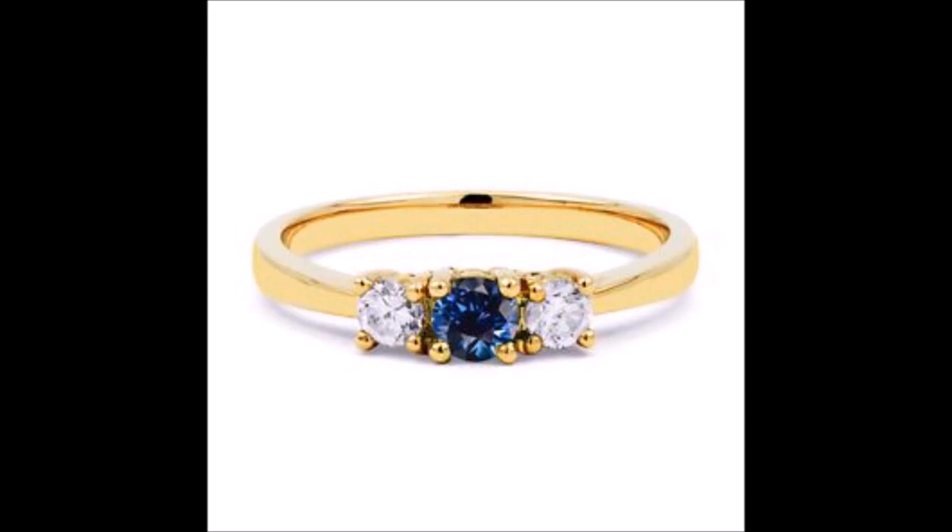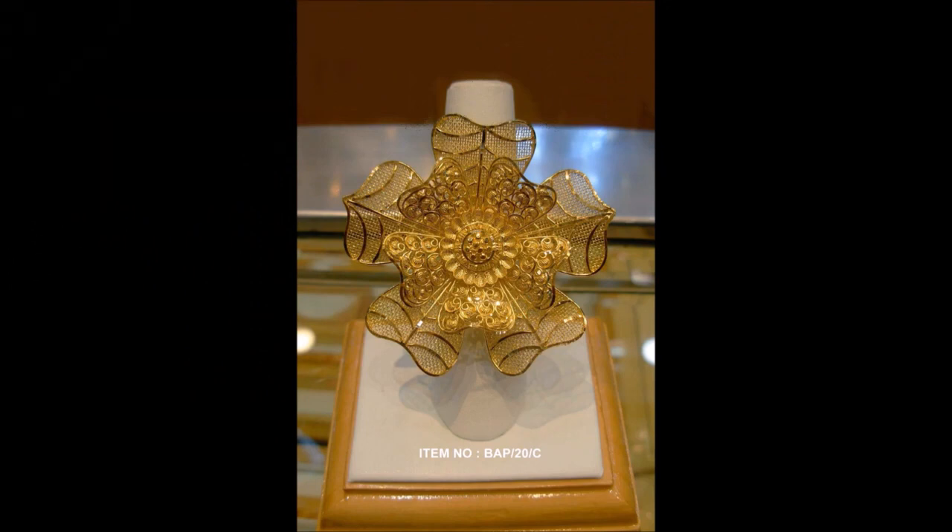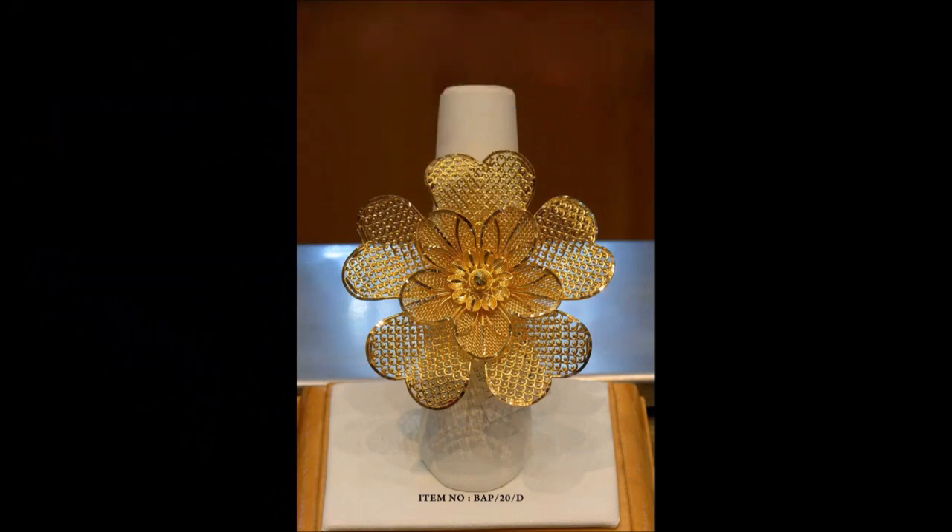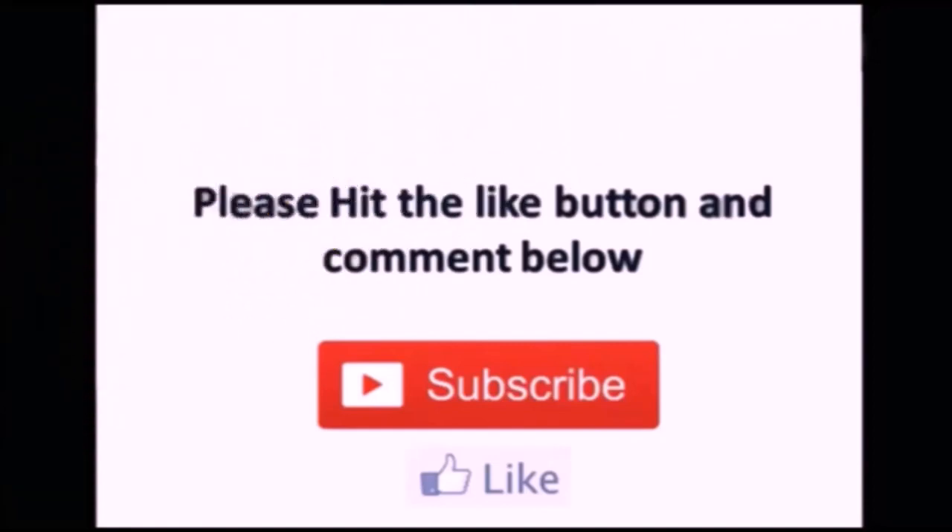If you like this design, please share this video with your friends, family members, and colleagues, so that they can also see and enjoy the designs or purchase from nearby gold shops. Thanks for watching this beautiful video. We will meet you in the next video with the latest updates. Thank you so much!